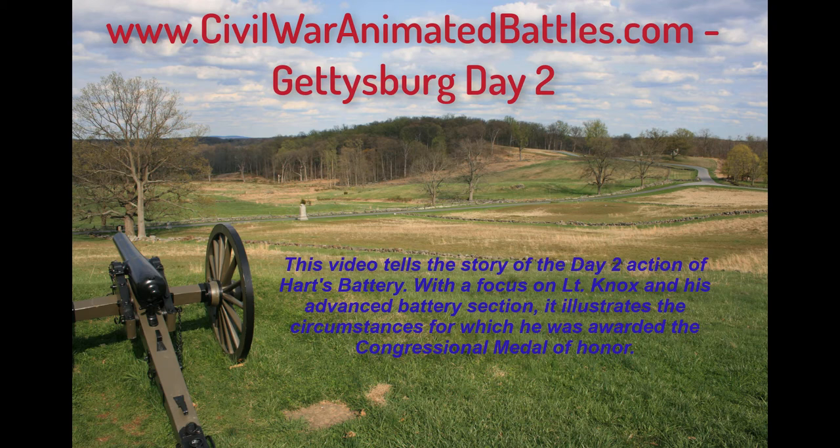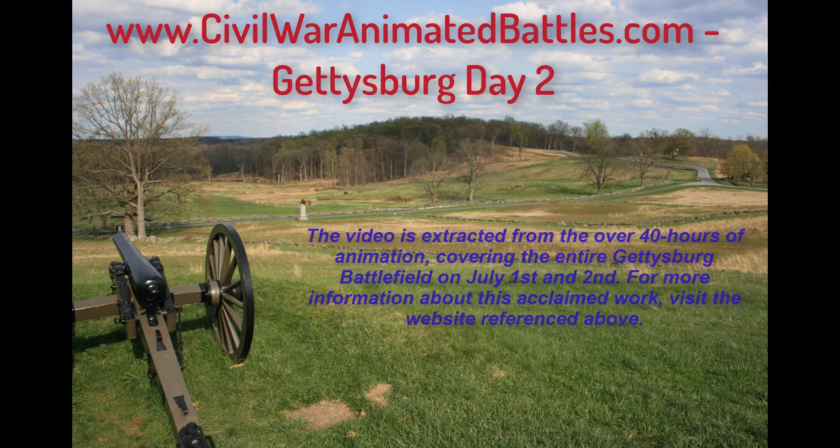This video tells the story of the Day 2 action of Hartz Battery at Gettysburg, with a focus on Lt. Knox and his advanced battery section. It illustrates the circumstances for which he was awarded the Congressional Medal of Honor. The video is extracted from over 40 hours of animation covering the entire Gettysburg battlefield on July 1st and 2nd.